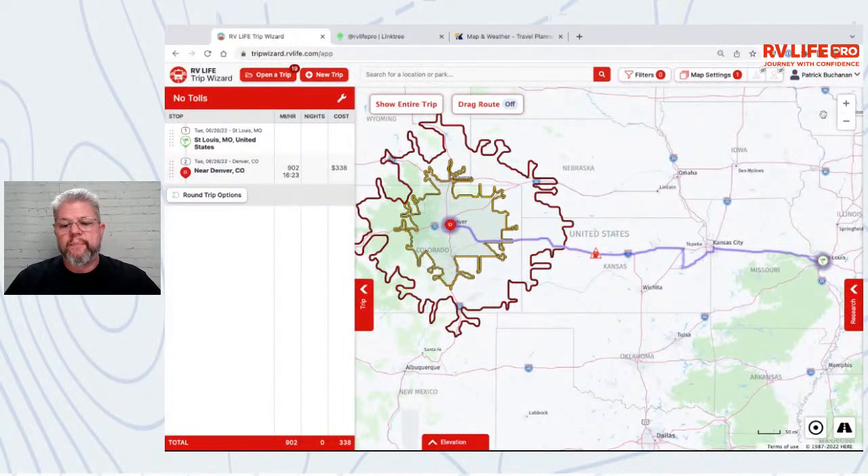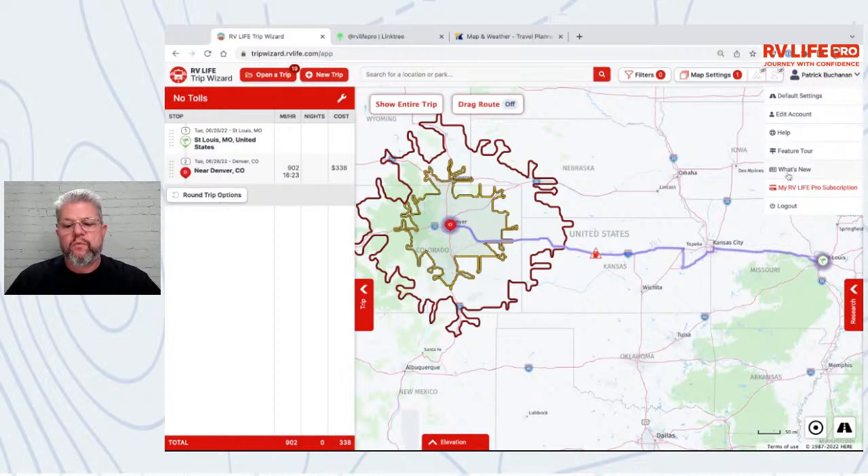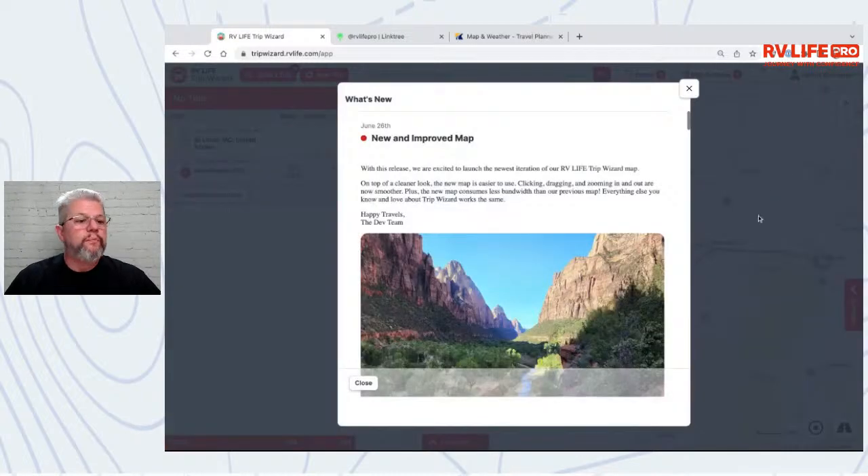First, if you didn't see the pop-up when you logged into Trip Wizard, you can access under the Help menu what's called 'What's New.' This week the team released a faster, leaner, cleaner, meaner mapping engine, essentially, to make your navigation and usage of Trip Wizard easier and smoother.